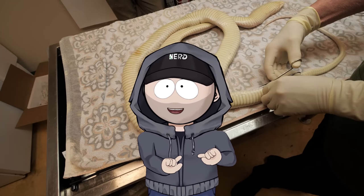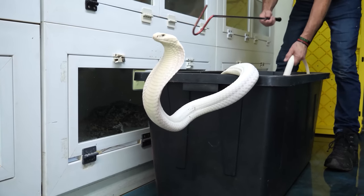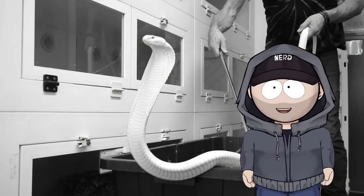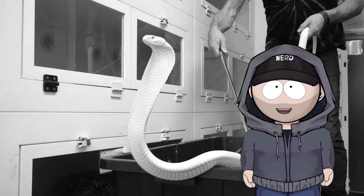Today we're going to be looking at the full unedited version of Lilith's necropsy. In case you were unaware, Lilith was one of the world's rarest snakes — a leucistic king cobra. She lived several years before she passed away suddenly in the middle of the night, and it left Kevin with a lot of questions and a bunch of heartache.